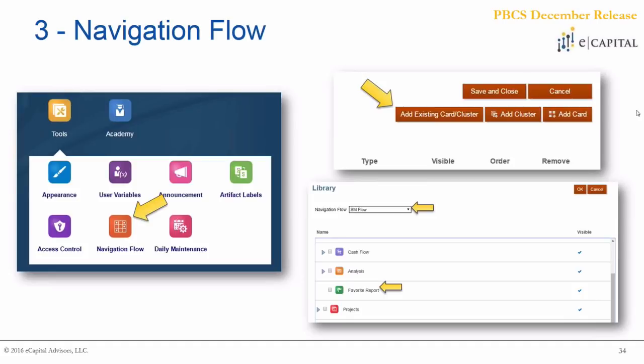This is something that eCapital spends time on in every implementation. If you use this correctly, the requirement for time it takes to train your end-user community in this tool is going to be greatly diminished, because you can limit very precisely what exactly they need to and can see within the solution.